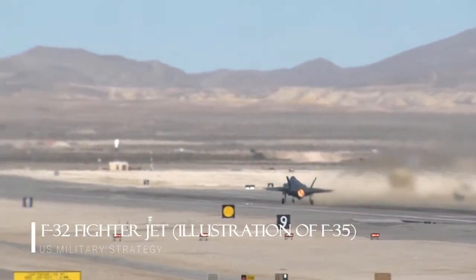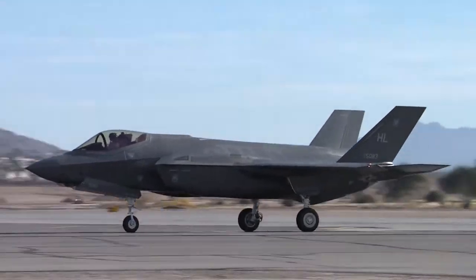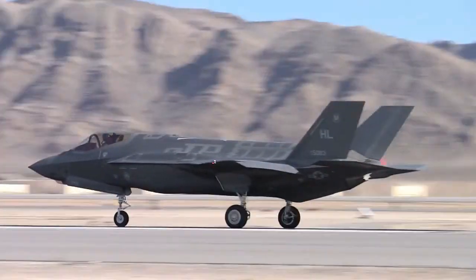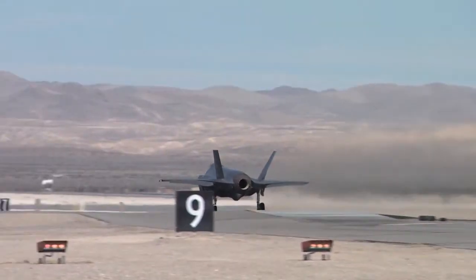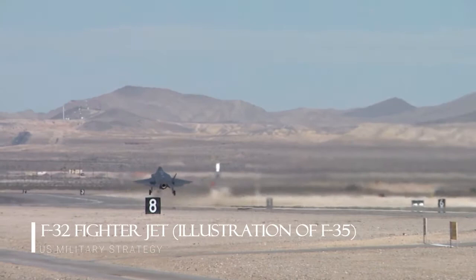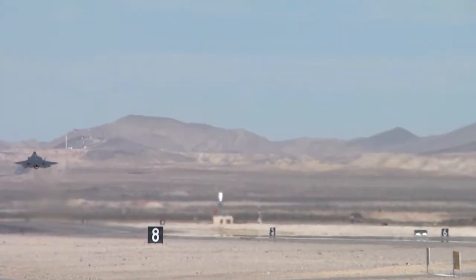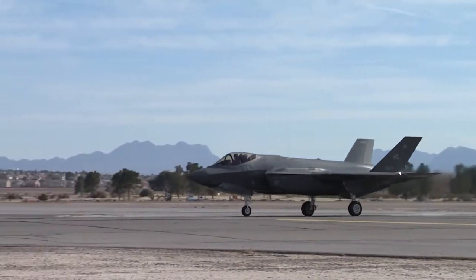In 2001, Boeing's X-32 stood off against Lockheed's X-35 in a flyoff for the massively lucrative joint strike fighter contract. Making a stealth fighter capable of carrying a significant payload while also having a version that can take off in short distances and land vertically was quite the task, and both companies went about solving the problem very differently.